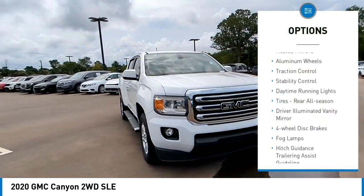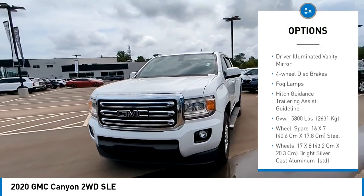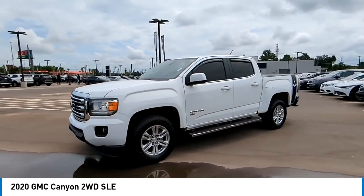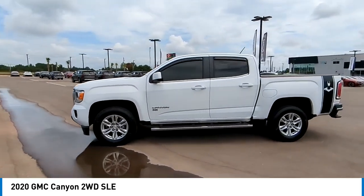Tire pressure monitor, heated mirrors, aluminum wheels, traction control, stability control, daytime running lights, tires rear all season, driver illuminated vanity mirror, four-wheel disc brakes, fog lamps.